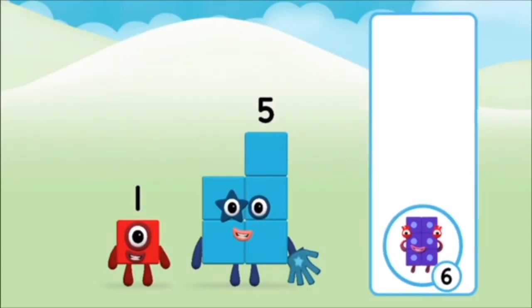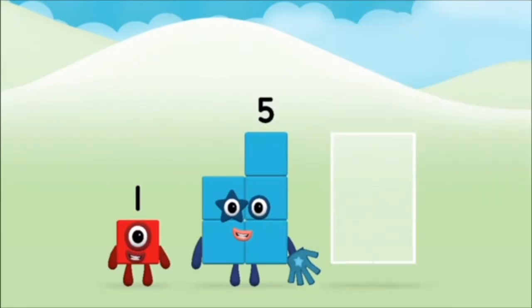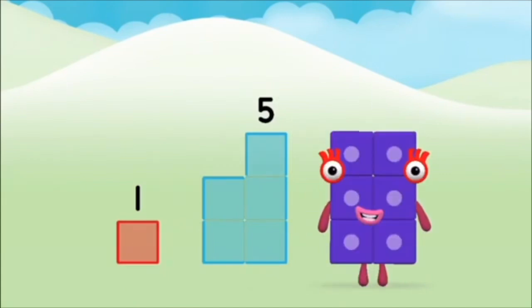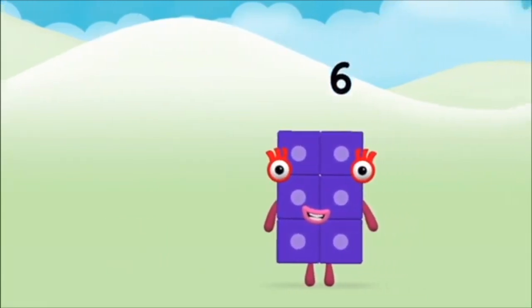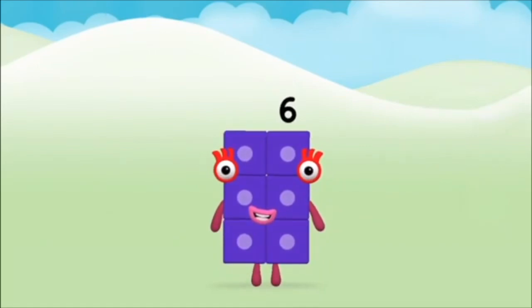Correct. You chose the right answer. Can you add the number blocks together? 5, 1. 1 plus 5 equals 6. Brilliant! You made number block 6.